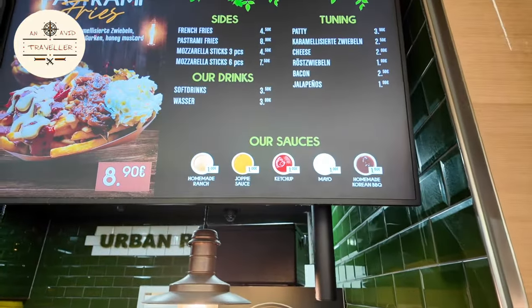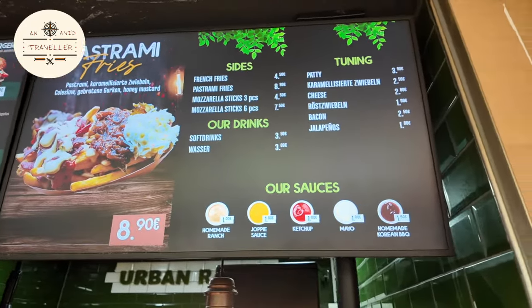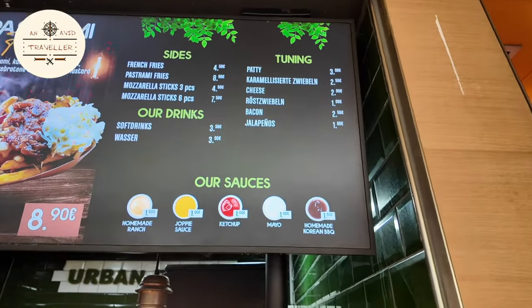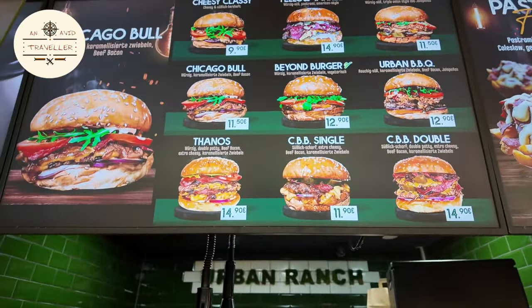Look at this — all the sauces, pastrami. You got the sides. You can add your own extra fatty and stuff. They have a vegan option as well. But it's halal.